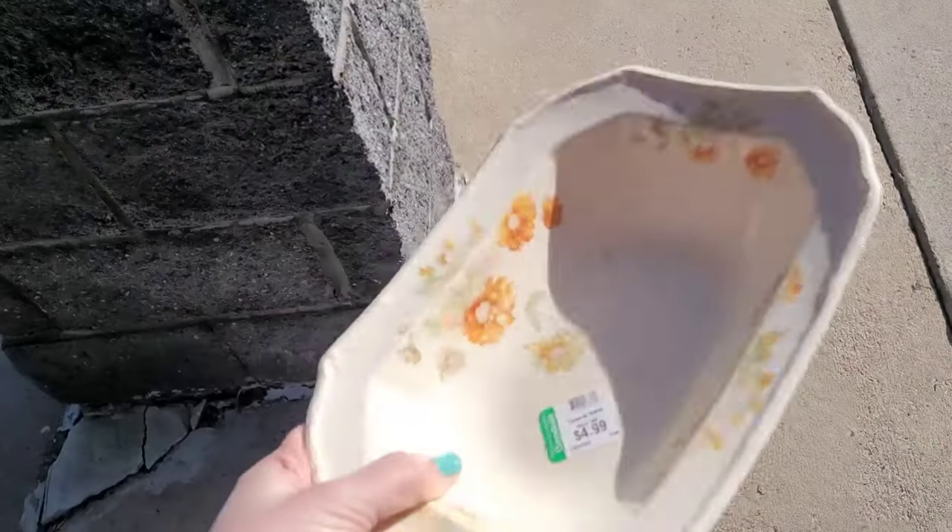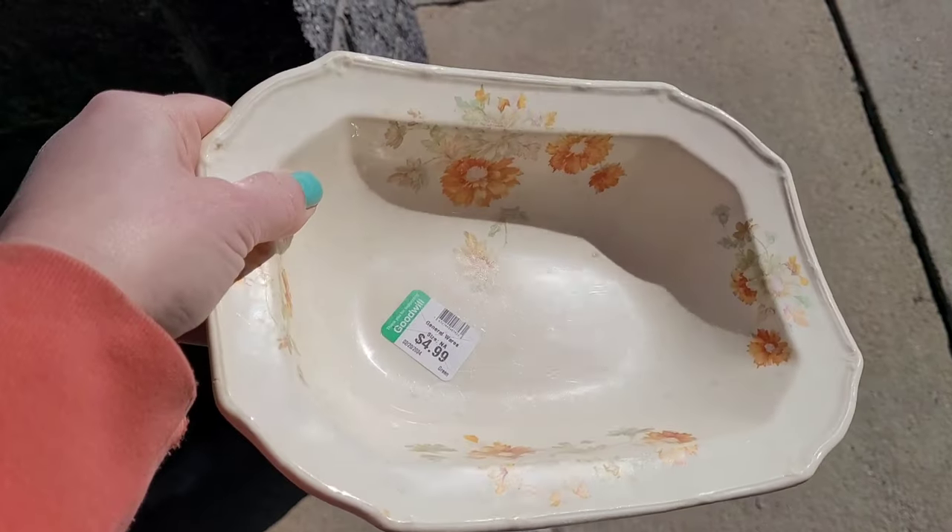And this is what I bought — this is the only thing I bought. I just loved it so much; it had a good feel in the hand and I love the colors of the flowers. Thank you for watching!